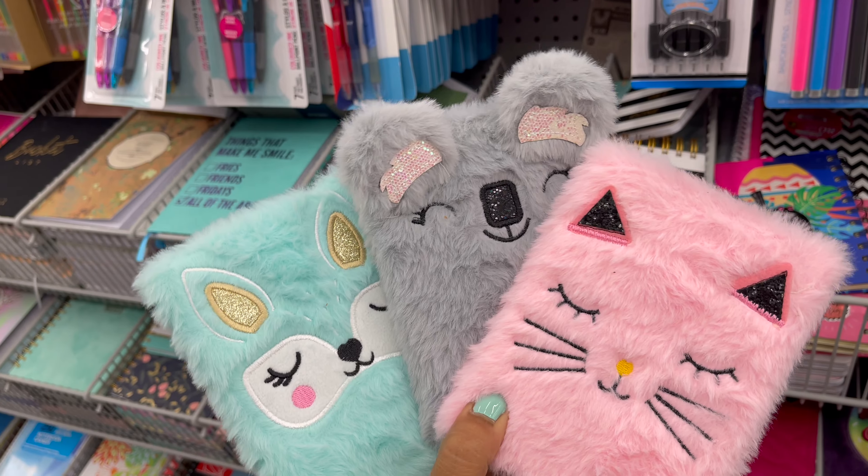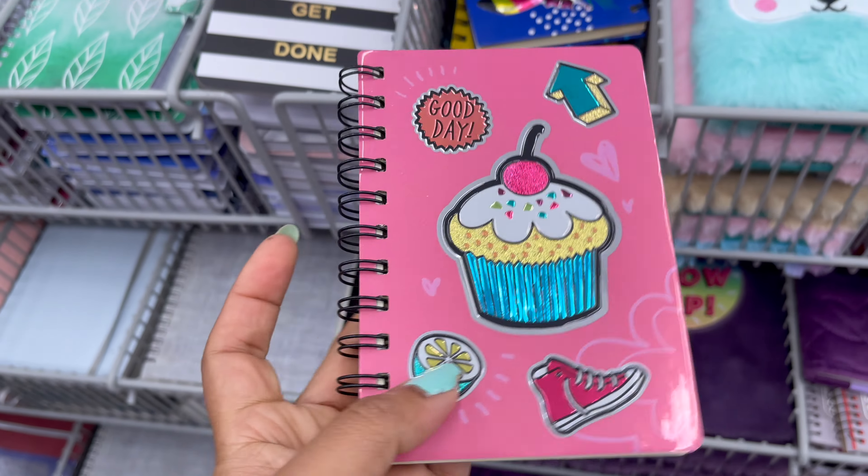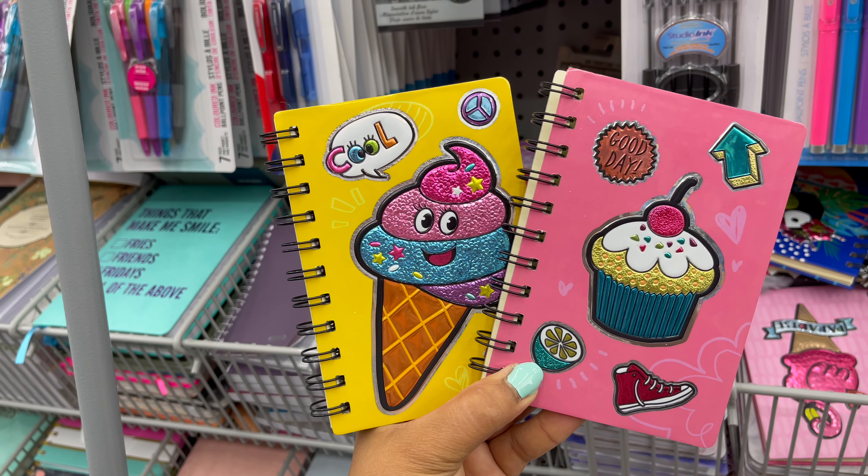Dollarama also carries all types of notepads, journals, and diaries, starting from one dollar to five dollars. They have a variety of styles, sizes, and colors.